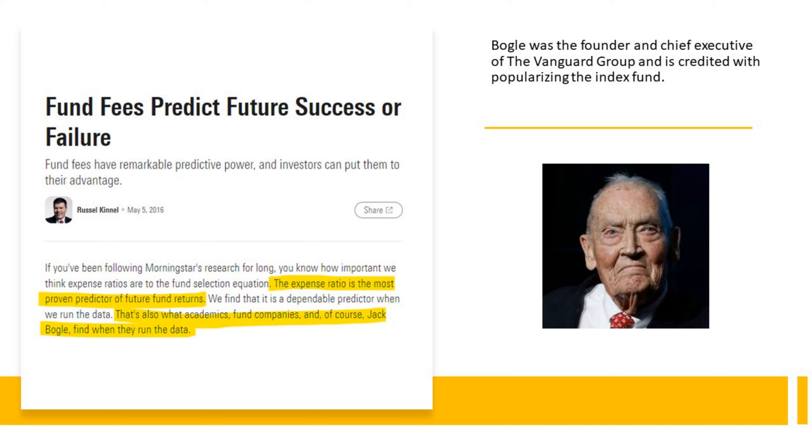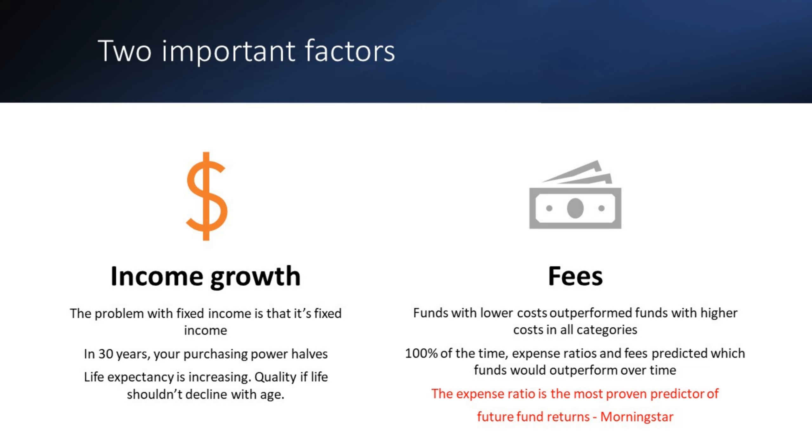He brought us ETFs — a low-cost way to invest money. Before, you would have had to use mutual funds that charged a lot of money. So two very important factors: income growth and fees. The problem with fixed income is that it's fixed, so you're looking for that yield to grow over time — the amount of money the ETF gives you should be increasing every year. Funds with lower costs outperform funds with higher costs in all categories — equities, bonds, any sort of fund. 100% of the time, expense ratios and fees predict which funds will outperform.